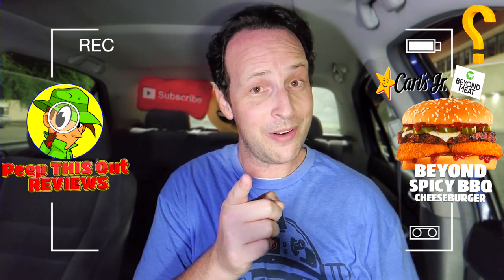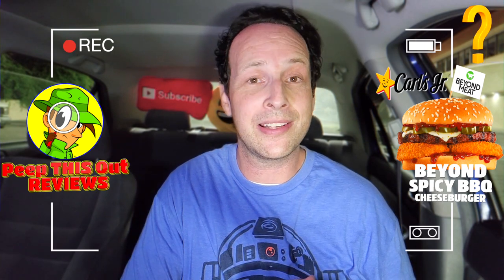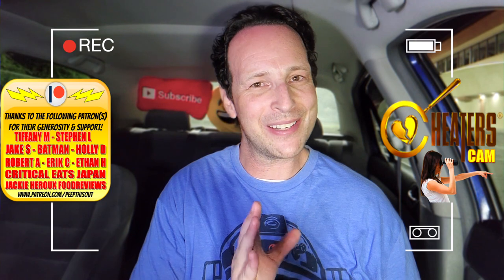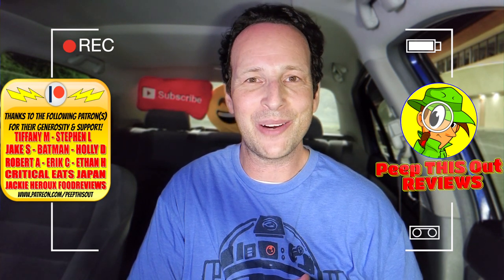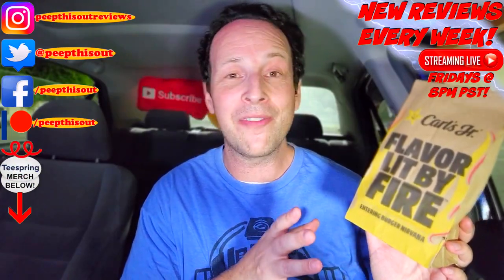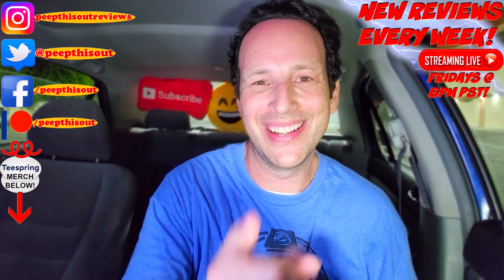Drop some comments down below — first and foremost, are you a fan of Beyond Meat, and if you are, how excited are you to try this version with the spicy goodness at Carl's Jr.? Definitely let me know. This is Ian K closing out another episode of Peep This Out, cheaters cam style after hours at Carl's Jr., bringing you brand new content every single week. Stay frosty — it's beyond flavor lit by fire after hours, because it's better that way. Until next time, I'll talk to you soon.